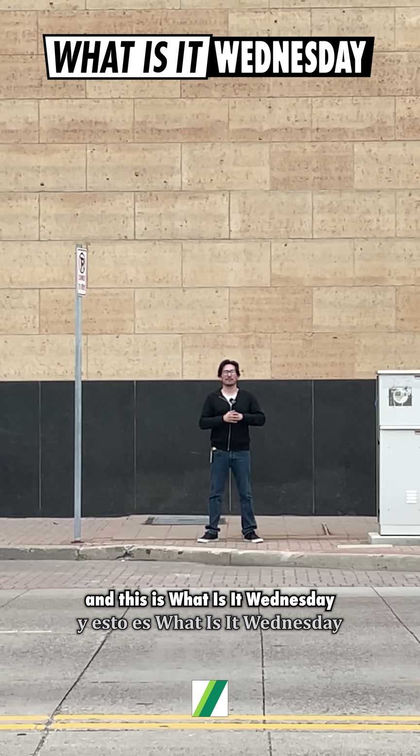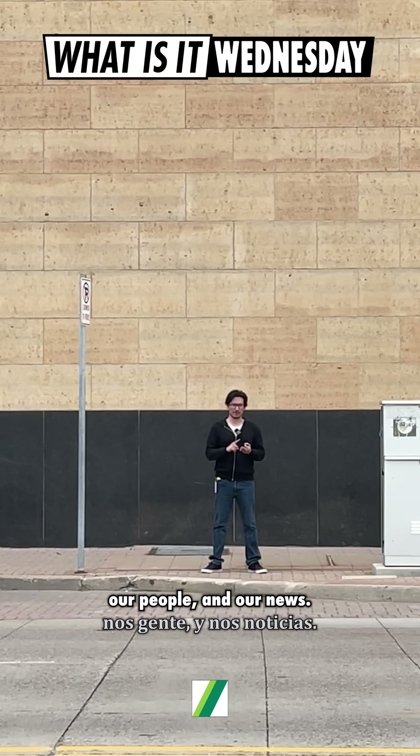Hello everybody, I'm John with Schwing America and this is What Is It? Wednesday, where we talk about our work, our people, and our news.